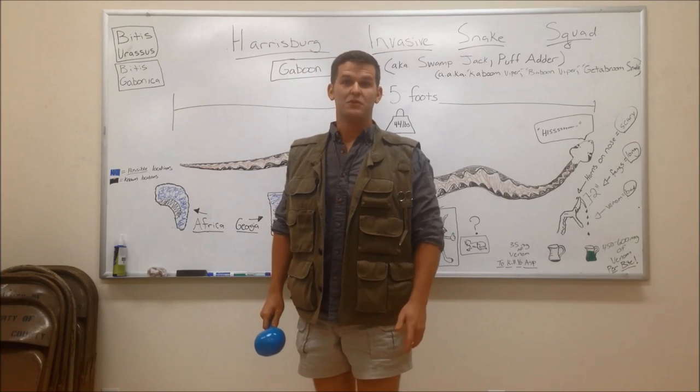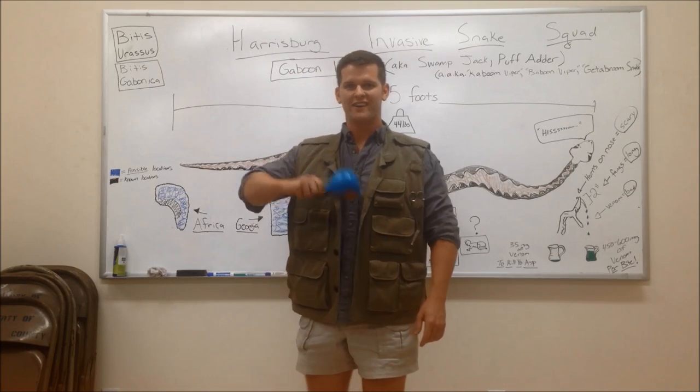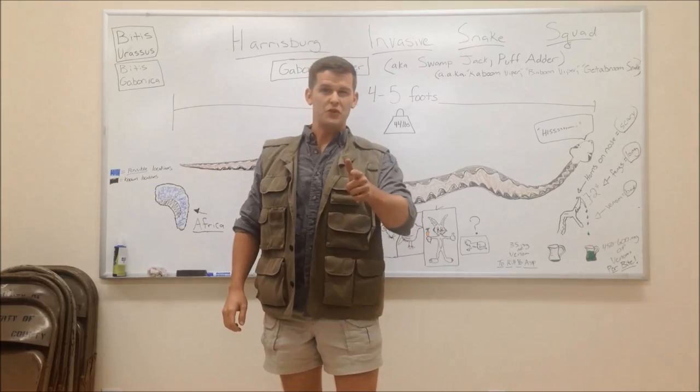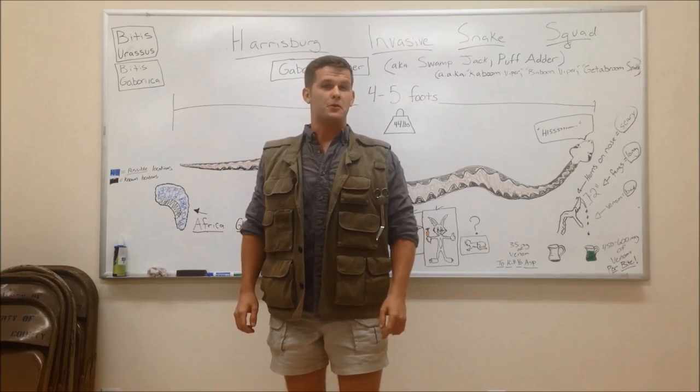I bet you thought that was a rattler, but you were wrong. Hi, I'm Billy Benzer and I'm a snake hunter. If you want to be a snake hunter too, you've got to have the right equipment.